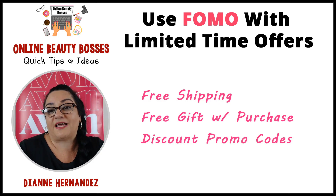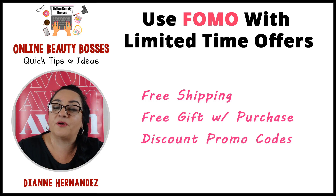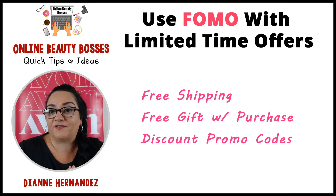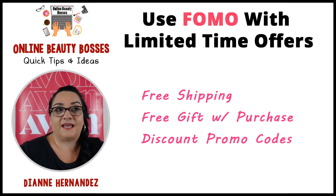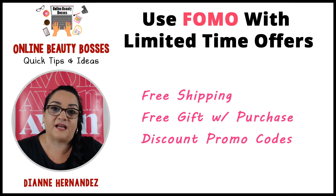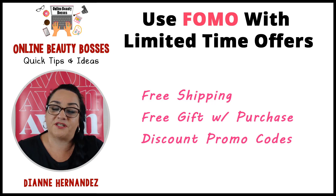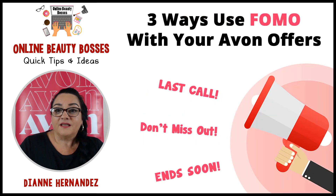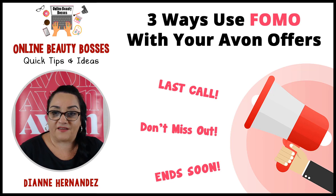You can use this FOMO tactic with free shipping, your free gift with purchase, your discount promo codes, and Black Friday — basically any limited time offer. If you know something's going to be ending at the end of the evening, or it's only available for one day or a period of time, this is a perfect time to use FOMO with your customers to get them to take action. Tonight we're going to talk about three ways to use FOMO with your Avon offers.